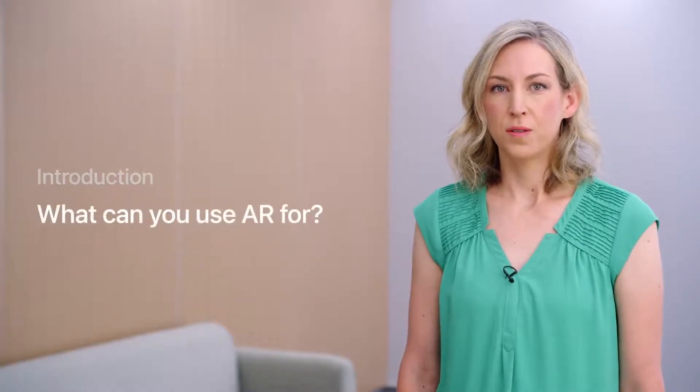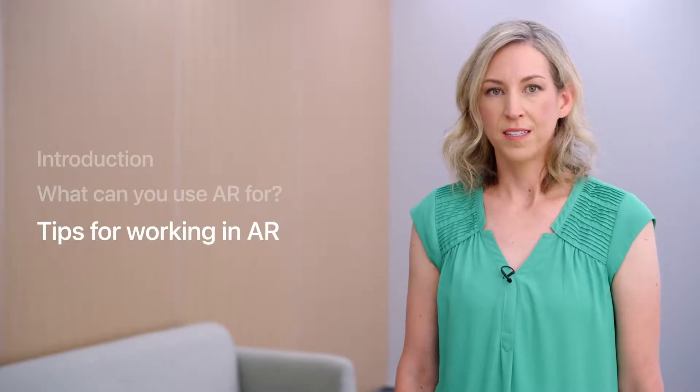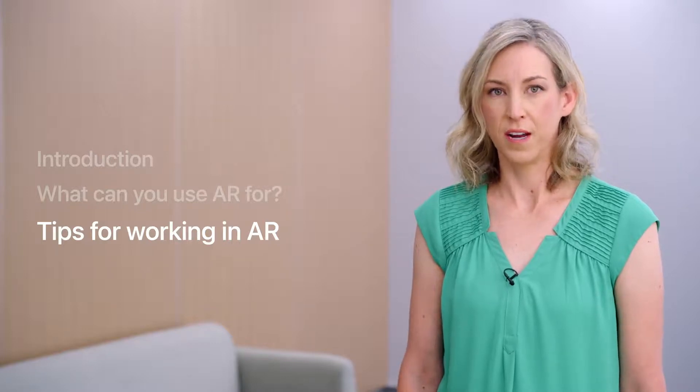You can completely transform people's surroundings through visuals and sound, so they experience something new. You can also add new layers of information to the environment to enable quick and lightweight interactions. Designing for augmented reality can be very different from designing for 2D applications, but today I'm going to share criteria you can use to decide if AR is right for the experience you're building, along with tips for handling some of the unique aspects of augmented reality when you're designing your first AR experience.